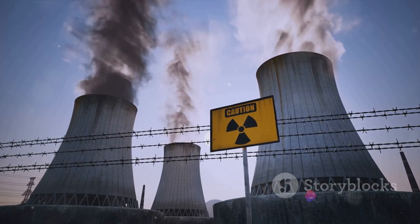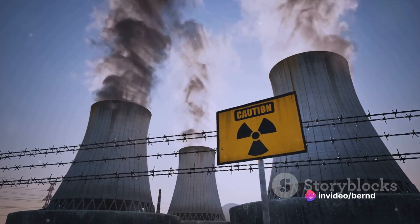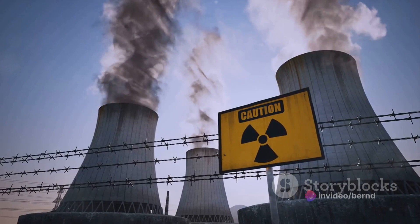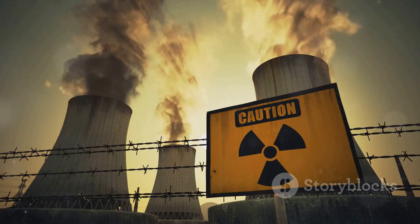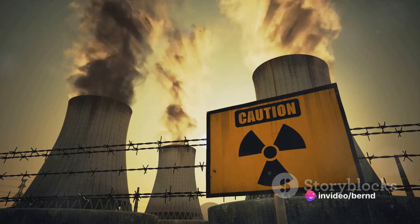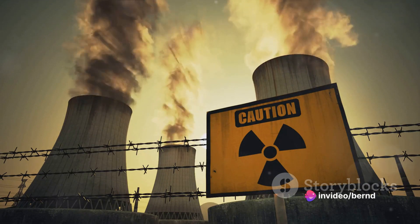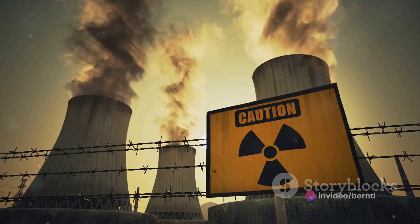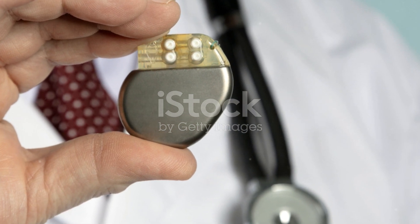Now you might be thinking — nuclear, isn't that dangerous? Well, yes and no. Nuclear batteries don't involve nuclear reactors, meltdowns, or mushroom clouds. Instead, they harness the natural decay of radioactive isotopes, such as plutonium-238, to generate heat. This heat is then converted into electricity through thermocouples, providing a steady, reliable source of power.